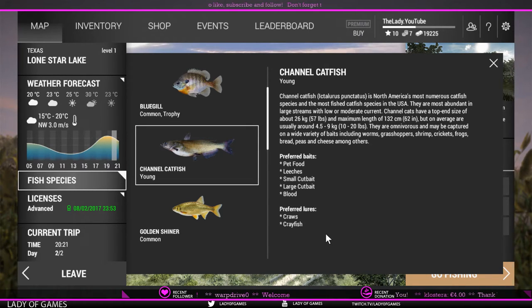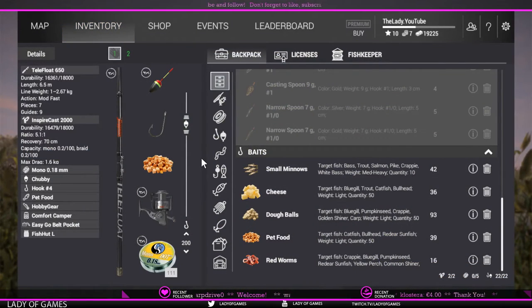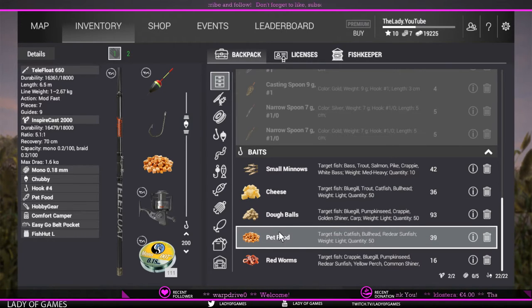I'm going to show you guys my setup. I'm using a Telefloat 650 and the Spycast 2000. The reason I'm using this particular setup - even though I did not bring small cut bait - has to do with the weight of the bait. Cheese and pet food are both light, so you can use those with your Telefloat 450 and Minispin 800 starting setup. Do note that you cannot set your max drag over 4 - that is the max - and that has to do with the setup not being very balanced if you have mono 0.12mm line on it.